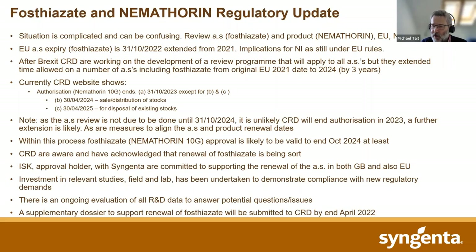More information will probably become available later in the year — this revised supplementary dossier is going into CRD towards the end of April, and then there will no doubt be a period of evaluation before we start to get some feedback. Some point later in the year or early next year, we may be in a position to give further clarification. We as Syngenta are pretty happy with the efforts that ISK are going to both here and in the EU to defend the product longer term, and we're hopeful of a positive outcome.